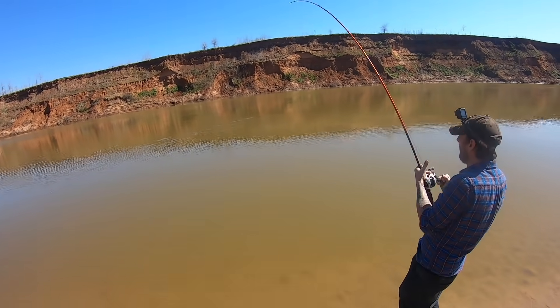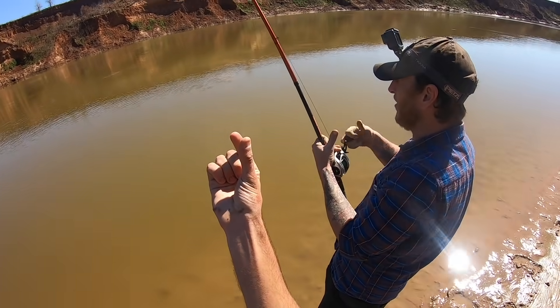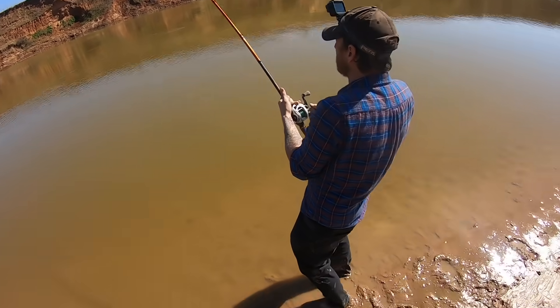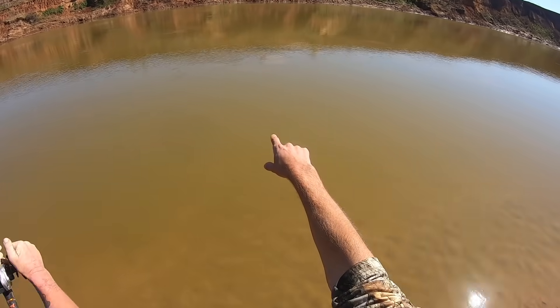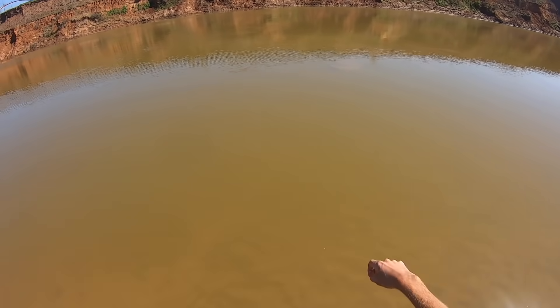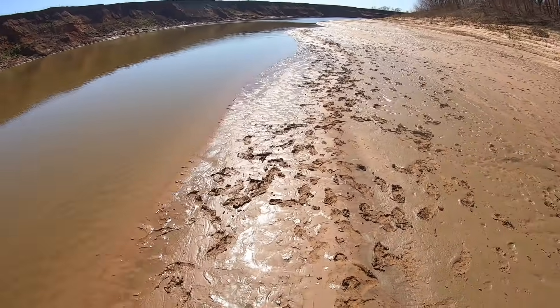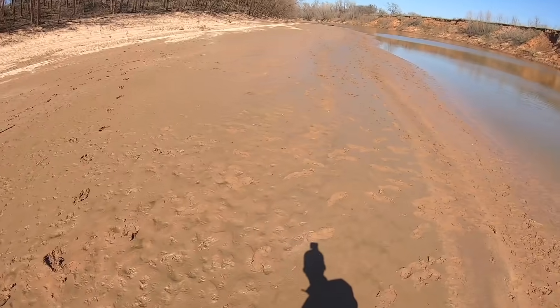One note to mention here is that the hook we're using is this big — that's correct, yep. It's a Gamakatsu live bait hook. That fish left a boil — she stirred up a bunch of mud from probably two, two hundred, five, six foot deep. We still got that rope? Yeah, I'll get the rope.